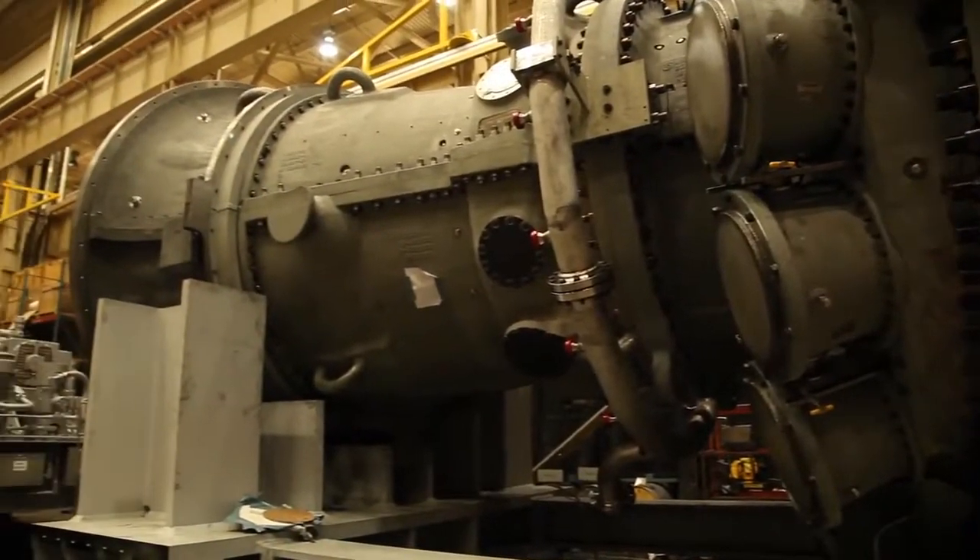Our turbine is especially powerful. We've got 400 megawatts here in this test stand. 400 megawatts is equivalent to 400,000 homes. That's a large city. Yes it is.